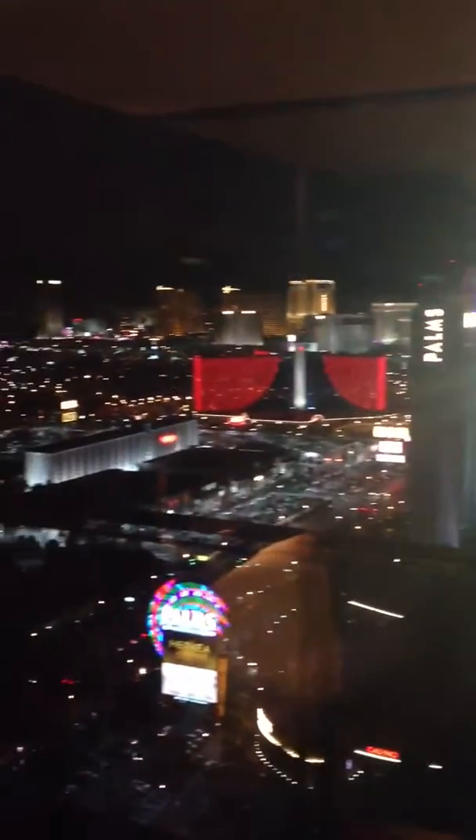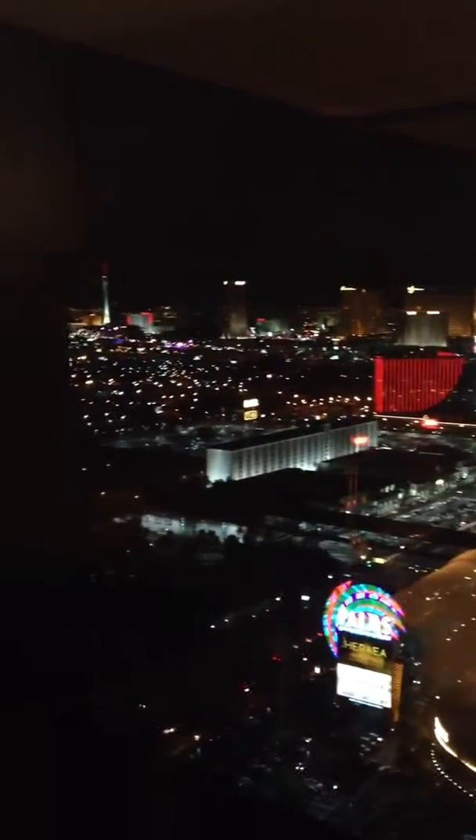Then you get this crazy view out this way. Let me turn the light off. Then you get the entire strip, all the way down, all the way to the end.